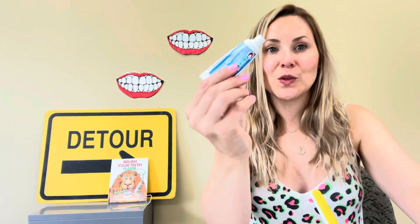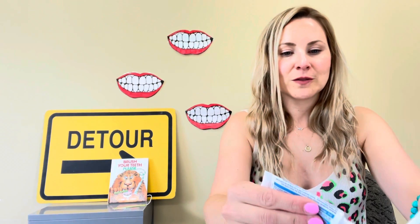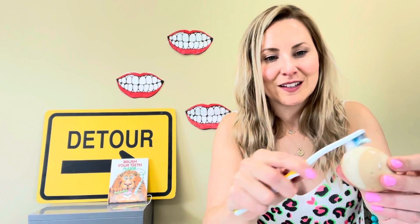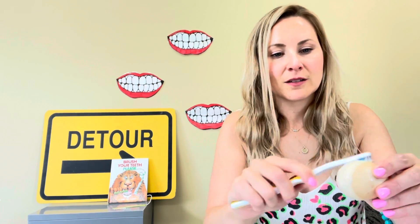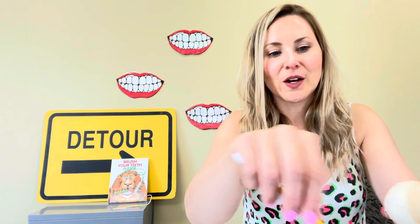I'm gonna try some toothpaste. Squeeze that onto my toothbrush and then scrub, scrub, scrub. Oh, it's getting a little bit cleaner. Gotta scrub for a long time, just like brushing your teeth. Oh, here we go. We're getting a nice clean white egg in one spot here.